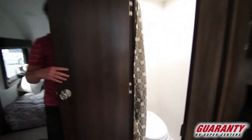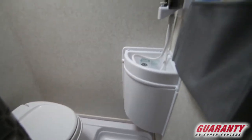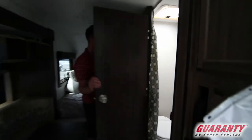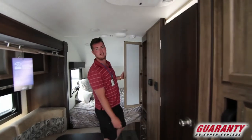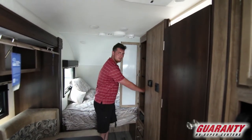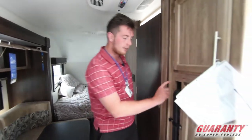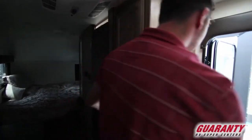Onto the bathroom. Look at this — we even have more storage. You've got plenty of storage to hang your clothes, and if you have food you can use it for that too. And you've got your outside table right here, so if you do want to cook on the outside you can.